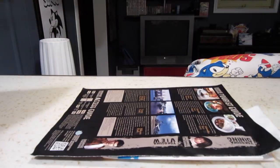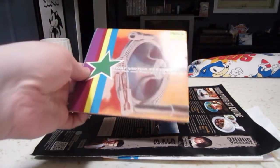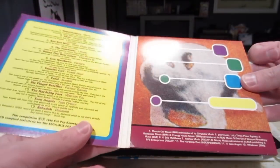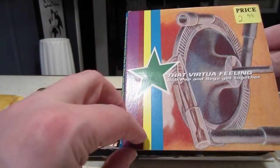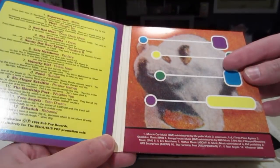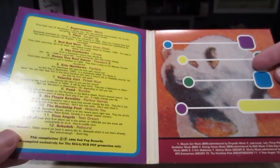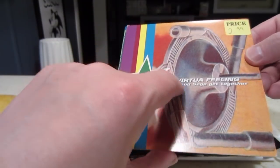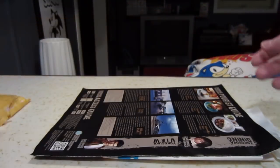He also picked up a pile of Saturn and Sega sampler discs. There are a few in here. This one's called 'That Virtua Feeling' and it's a soundtrack disc — very weird, hardly anything to do with Sega. It has pop music and a Sega Saturn promotion. I just like that title, 'That Virtua Feeling' — that's pretty cool.